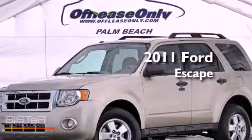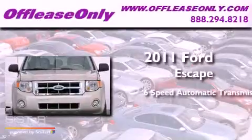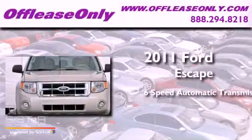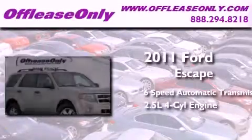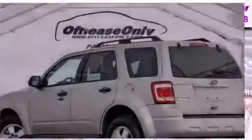This is a 2011 Ford Escape. This crossover has a six-speed automatic transmission, an inline four-cylinder engine, and having just come off lease, this Ford is in like-new condition.